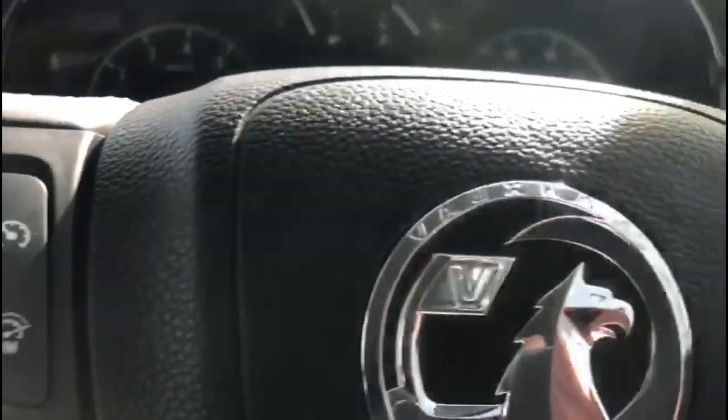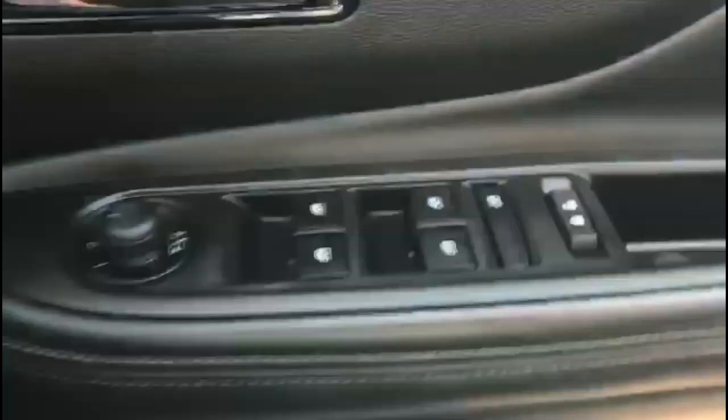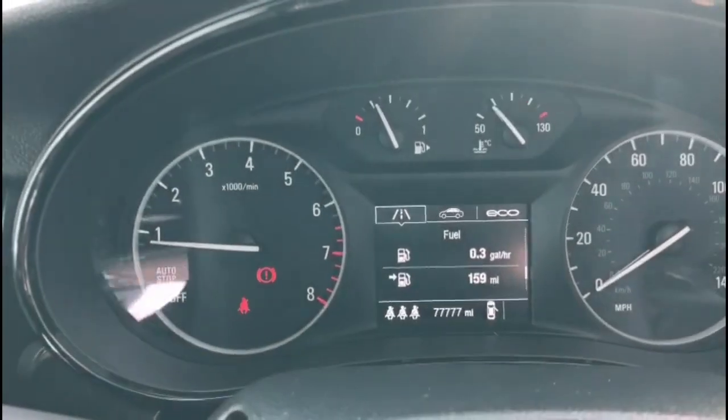Inside is a heated steering wheel with cruise control, plus audio and Bluetooth controls. There are front and rear electric windows and power folding mirrors, as well as automatic lighting control. The central display in the dashboard includes your trip computer.